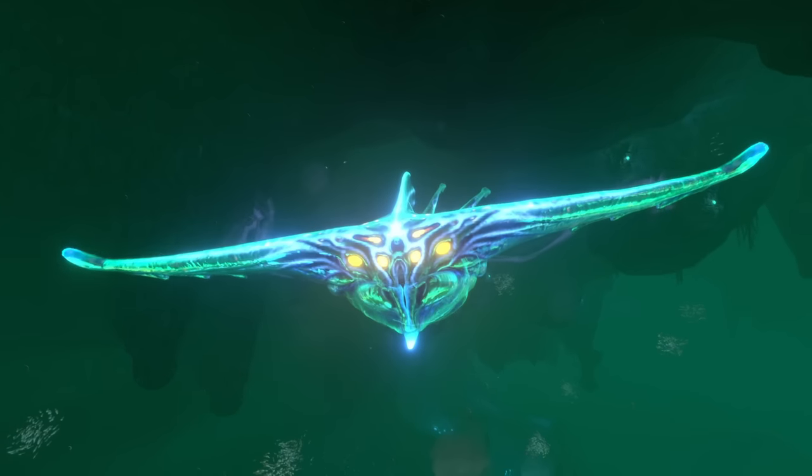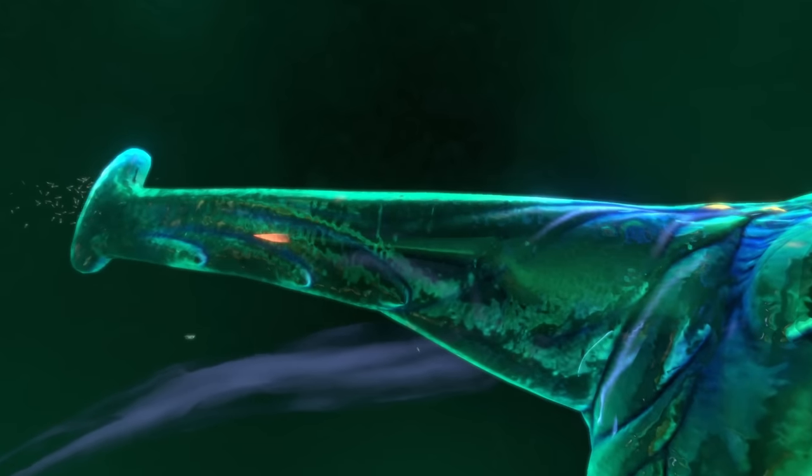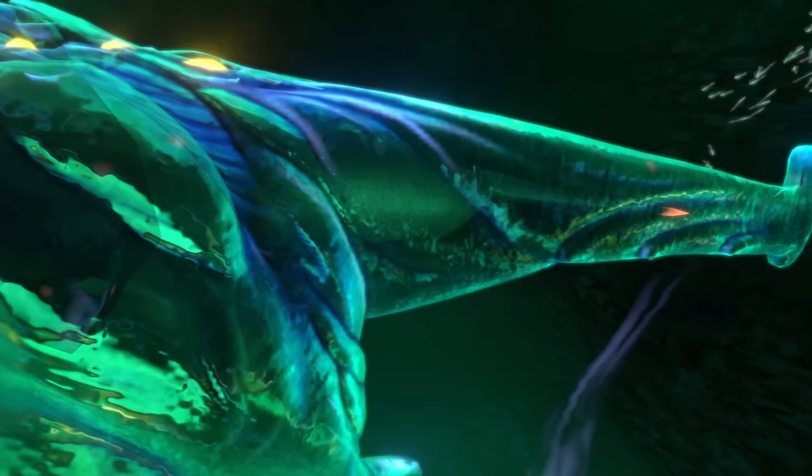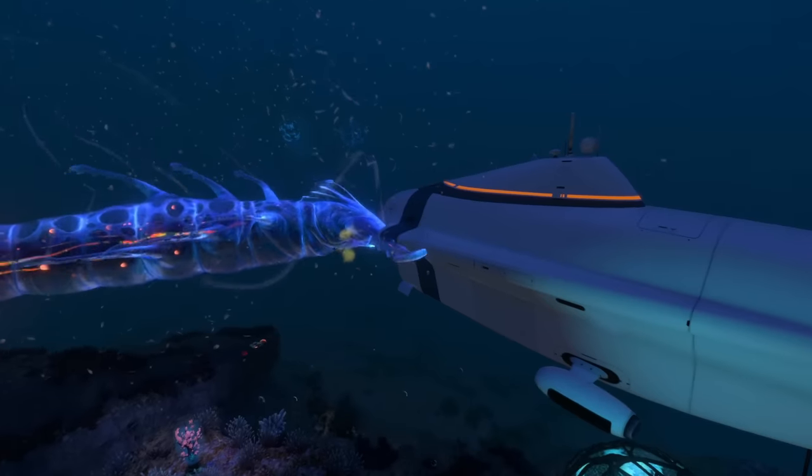The ghost leviathan has 12 bright eyes, along with 6 fins on its torso and 1 large fin on its head, with the creature's iconic look being completed by 2 long structures made of cartilage which are used to protect the leviathan's skull when ramming its prey.